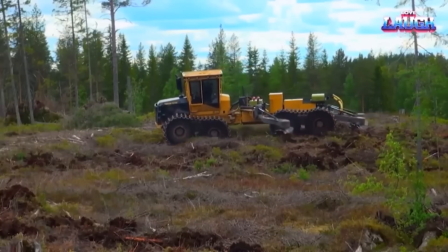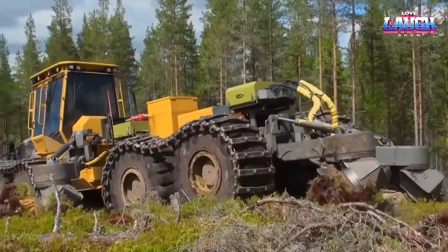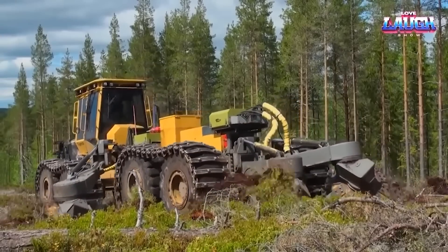Beyond its forestry applications, the 1075B is also instrumental in preparing land for agricultural activities. From handling soil to the stoniest landscapes, nothing deters this versatile workhorse from its mission.